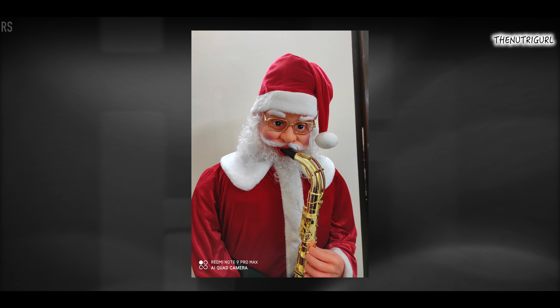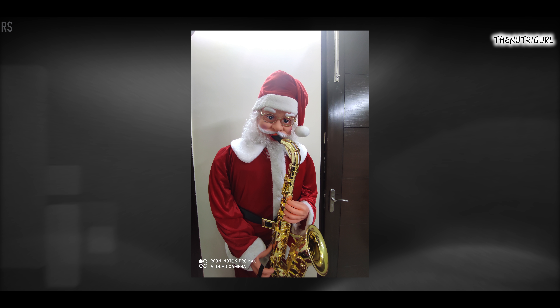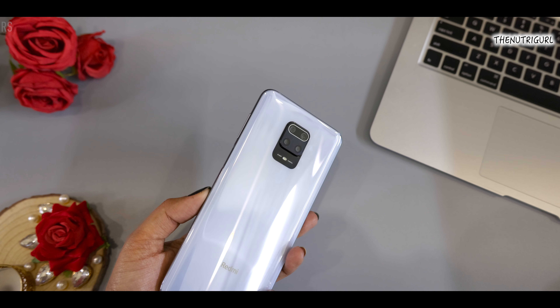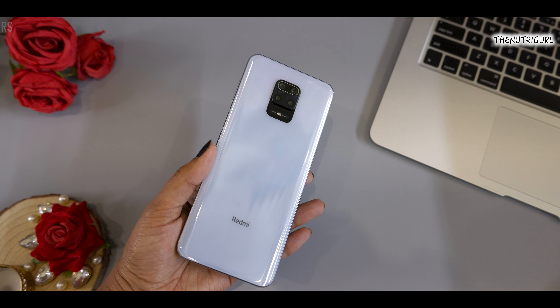Let's talk about the camera. The selfie camera gives you very crisp shots and good pics. The quad camera setup is 64+8+5+2 megapixels. You get an 8-megapixel wide-angle, a 5-megapixel bokeh mode camera with good background and detailing, and a 2-megapixel macro. The macro shot is not so great, but the quality of the 64-megapixel main camera is good. Overall, at the price of ₹15,000, this is a good device.